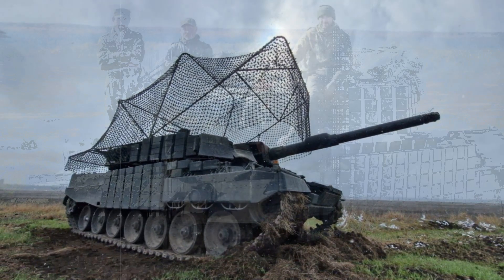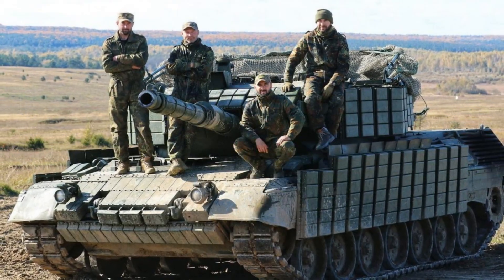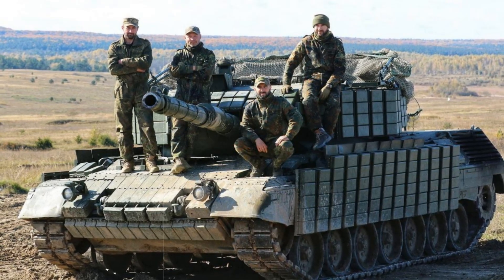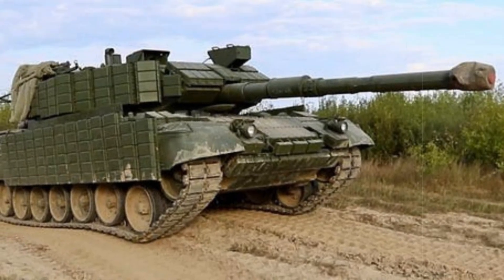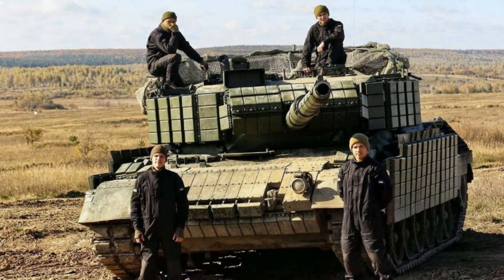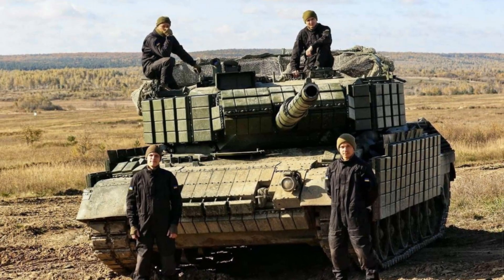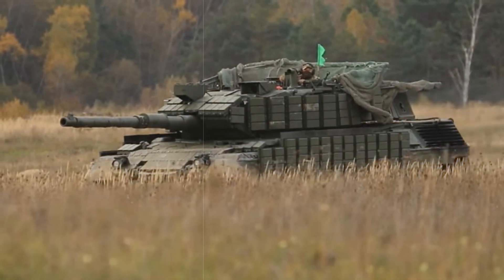With a robust MTU MB838 engine delivering 830 horsepower, the vehicle remains highly maneuverable, reaching speeds up to 65 km per hour and covering 600 km on a single refuel — vital traits for dynamic warfare scenarios. Yet its thin armor, designed during an era without precision-guided threats, presents a major vulnerability. Its basic steel plating, no thicker than 70mm in key areas, offers limited protection against current-generation anti-tank weaponry, loitering drones, and tandem warhead missiles.